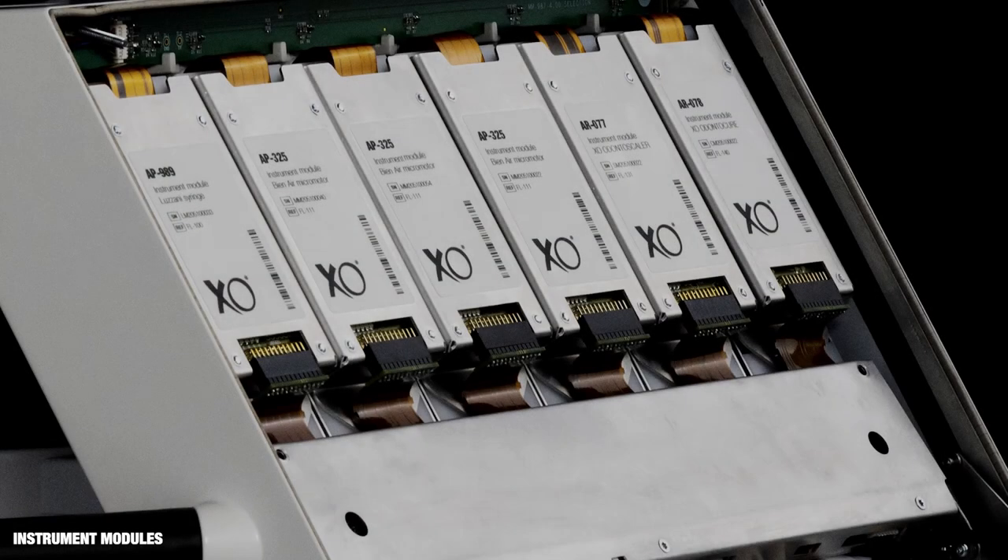Place up to six instrument modules in the instrument bridge, in any order. Start with, for example, five instruments and add an additional instrument later. To save space, it's also possible to attach a turbine to a micromotor module.